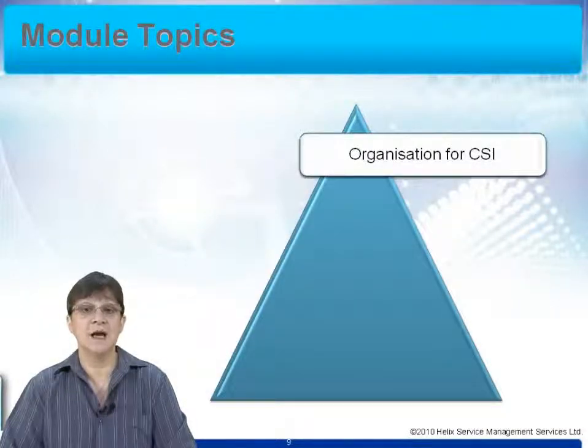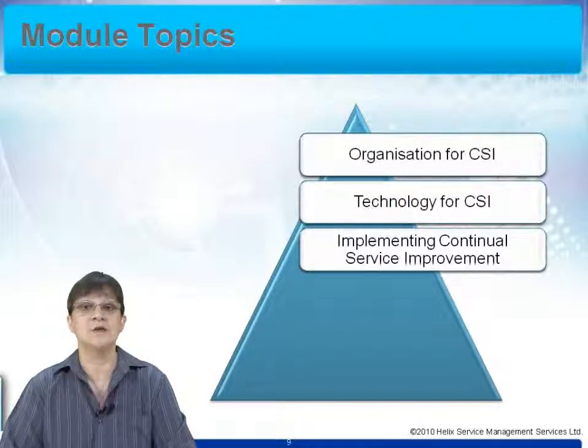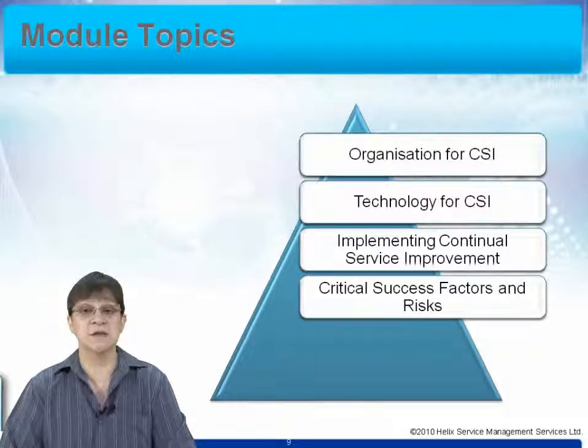We also consider how you organise yourselves for CSI — the skills and the people you need to have in place. We look at the technology: the service management tools and monitoring systems to help us deliver CSI effectively. We look at how you can implement continual service improvement in your organisation and give some recommendations on the best way to do this. And we consider the critical success factors and risks — the things we need in place to ensure that CSI works effectively.